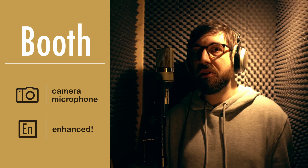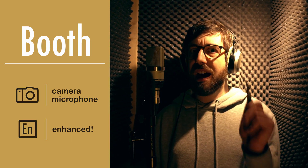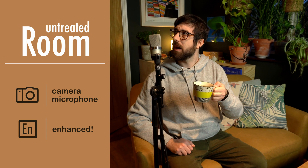Now I'm in the recording booth — it is pretty dead. This should be as good as it gets, and my headphones aren't even plugged in. Now we're recording in the studio, which is obviously a treated space. Now I'm recording in the living room, which is untreated.